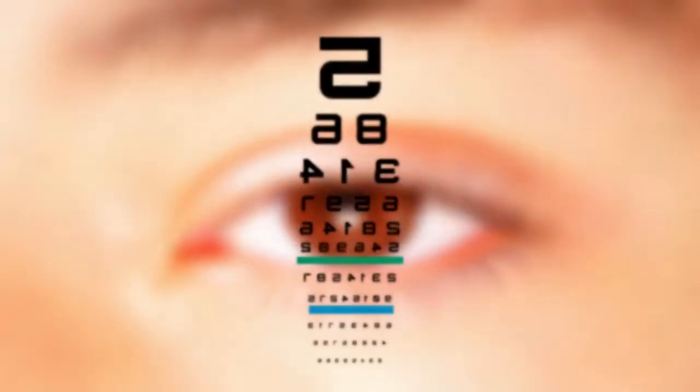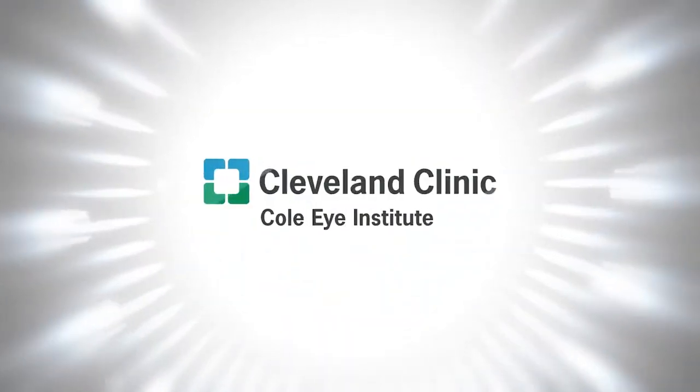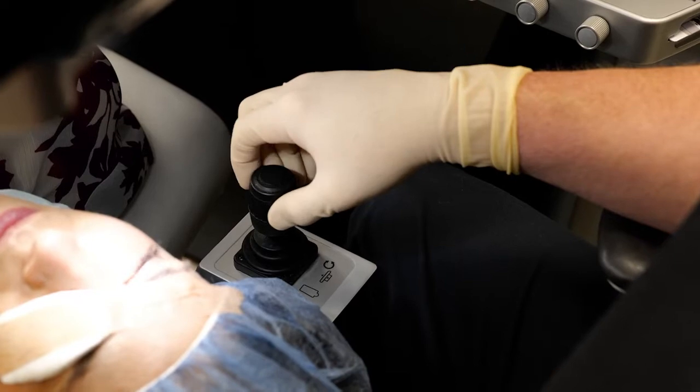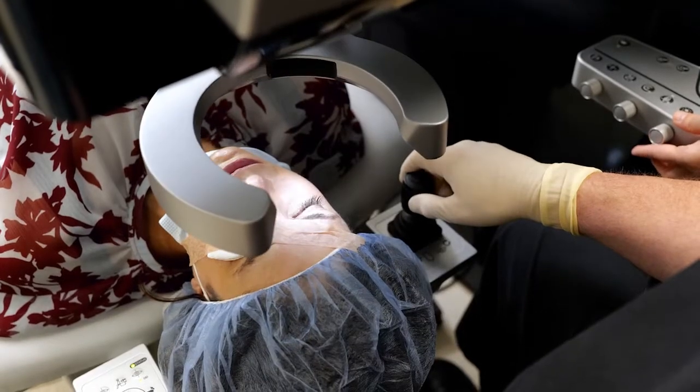Hi, I'm Dr. Marcellus. In this video, we'll be going over what you can expect before, during, and after your all-laser LASIK treatment. Since I know there are often many questions you think of after your screening visit with our surgeons, we have made this video to go over some information patients are often interested in knowing about. I'll go over what to expect today during our procedure, so feel free to ask more questions to our doctor team if you have any prior to your treatment.